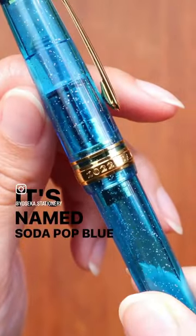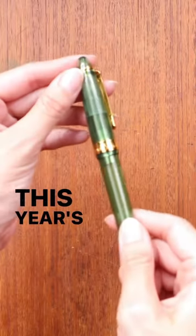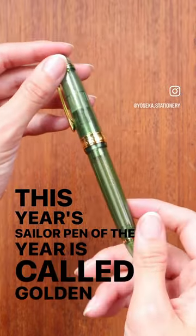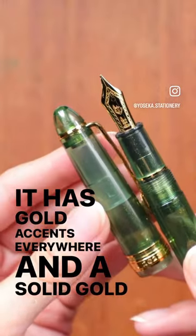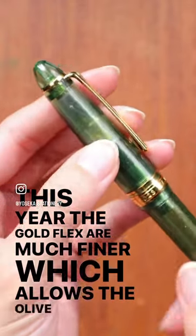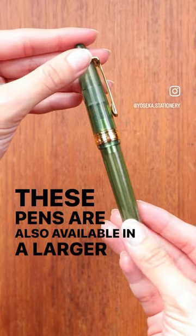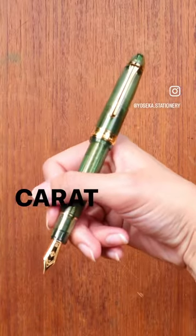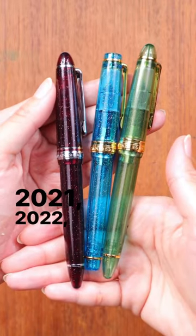The 2022 pen is named Soda Pop Blue, after an iconic blue drink in Japan. This year's Sailor Pen of the Year is called Golden Olive — it has gold accents everywhere and a solid gold nib, with much finer gold flecks that allow the olive color to really shine through. These pens are also available in a larger size with a 21 karat gold nib, covering all three colors: 2021, 2022, and 2023.